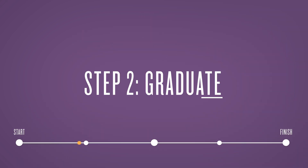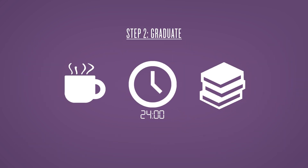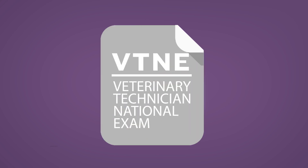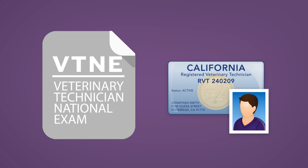Step 2: Graduate. Once the many hours of study have been completed and proficiency in animal handling and technical skills demonstrated, you are ready to graduate. But wait — you're not an RVT yet. You have to take the VTNE, the Veterinary Technician National Examination, and apply for a state license.